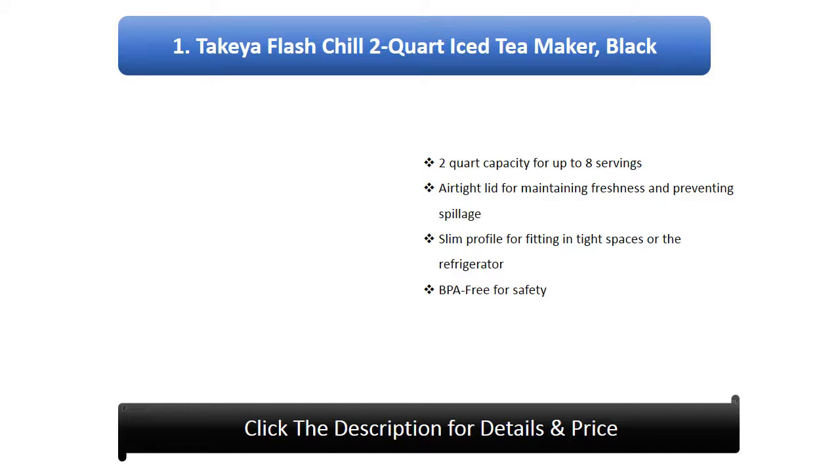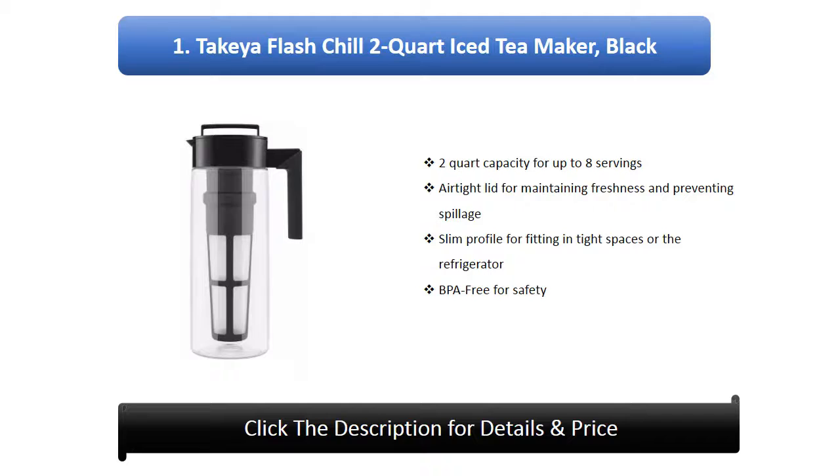Number 1: Take Ear Flash Chill 2 quart iced tea maker, black. 2 quart capacity for up to 8 servings, airtight lid for maintaining freshness and preventing spillage, slim profile for fitting in tight spaces or the refrigerator, BPA free for safety.